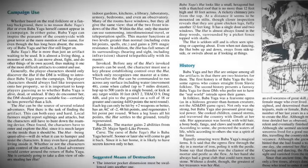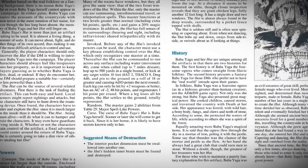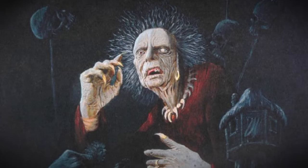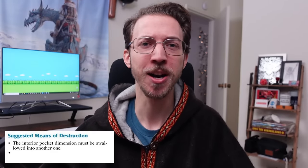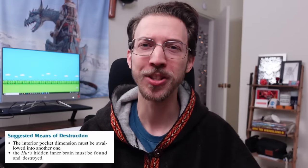But then the 2E Book of Artifacts provides tons of detail on everything from the palace rooms to its speed and attacks, and includes a curse: Baba Yaga herself will return at some point to reclaim her home! And the suggested means of destruction include: the interior pocket dimension must be swallowed into another one, or the hut's hidden inner brain must be found and destroyed! So this thing is really more like a creature than an item, and therefore it makes sense that it hasn't reappeared as a magic item since.